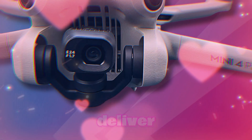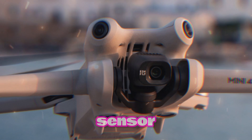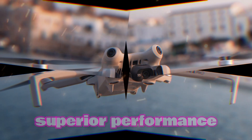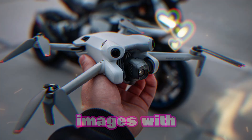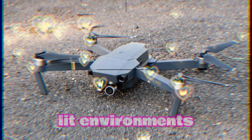The Mini 5 is poised to deliver a significant upgrade in image quality thanks to its larger sensor. This substantial improvement will directly translate into superior performance in low-light conditions. By capturing more light, the sensor can produce images with less noise and greater detail, even in dimly lit environments.